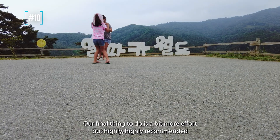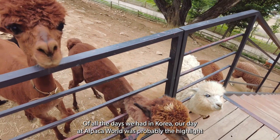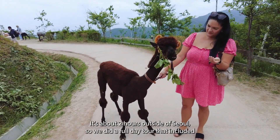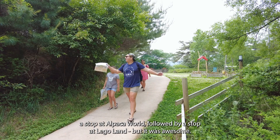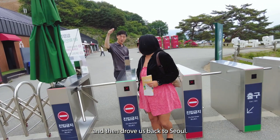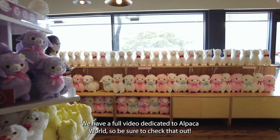Our final thing to do is a bit more effort but highly, highly recommended: make the trip out to Alpaca World. Of all the days we had in Korea, a day at Alpaca World was probably the highlight — you're out in nature hanging out with alpacas, living the dream. It's about two hours outside of Seoul, so we did a full-day tour that included a stop at Alpaca World followed by Legoland. Our guide picked us up near our apartment, drove us to each stop, and drove us back. I'll leave a link in the comments to this tour — it was well worth it.